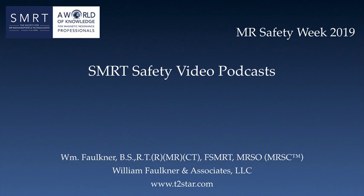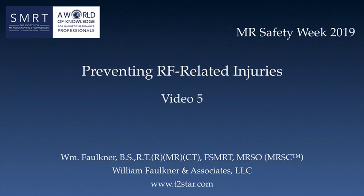Hello, I'm Bill Faulkner, and welcome to the 2019 SMRT Safety Video Podcast for MR Safety Week. This series of videos is produced exclusively for the SMRT. The first four videos in this year's series addressed MR radio frequency coils, their use, and how they relate to safety. For the final video in this series, I want to review some of those points covered in those videos, as well as some additional safety considerations, all focusing on preventing RF-related injuries. So, let's get started.